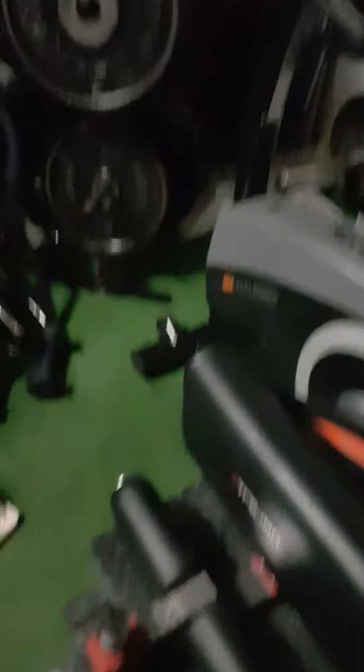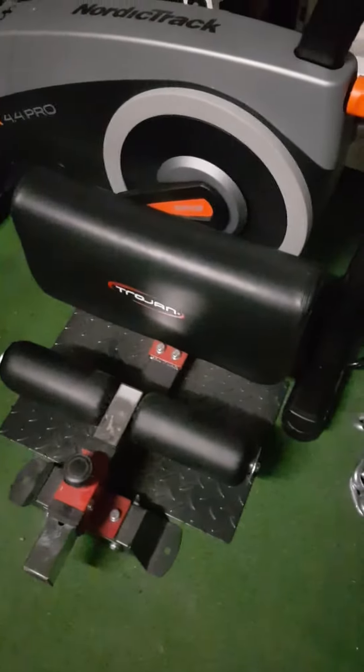We also have an adjustable incline, decline, and flat bench. We have the Smith machine, we have the lying leg curl, the extension machine, we have the exercise bike, the CC squat apparatus, and the standing calf raise. Tucked away here, fully functional, we have the pec deck rear delt machine, which is pretty cool.